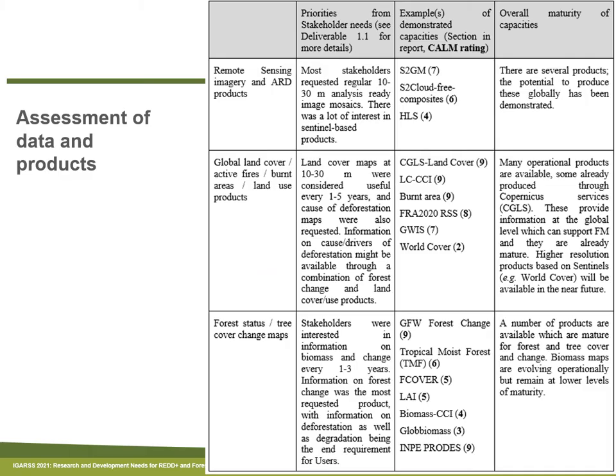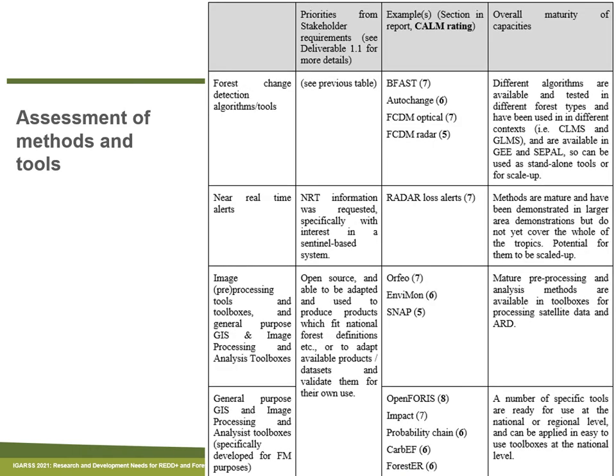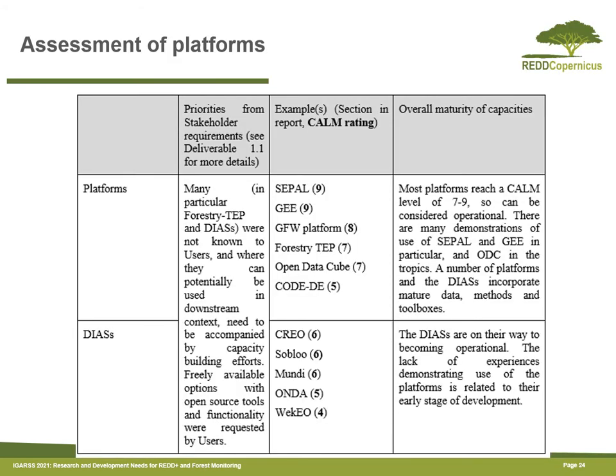We had an open survey where people could assess the product they had developed or were part of developing. This table shows some of the data and products that we assessed, according to three different categories. There are two more categories in the data and products assessment. We also looked at methods and tools, and then also available platforms for accessing and manipulating data.